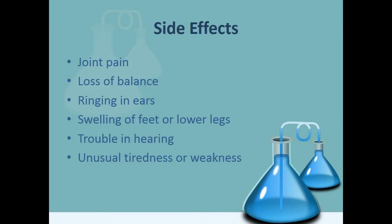There are common side effects which include joint pain, loss of balance, ringing in ears, swelling of feet or lower legs, trouble in hearing, and unusual tiredness or weakness. There are also less common side effects like black tarry stools, blood in urine or stools, cough or hoarseness accompanied by fever or chills, dizziness or faintness, and fast heartbeat.